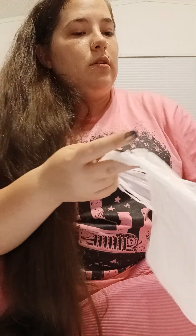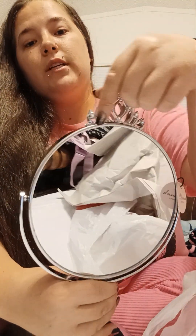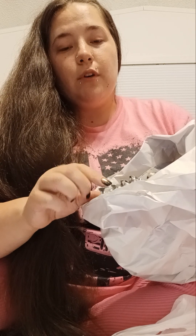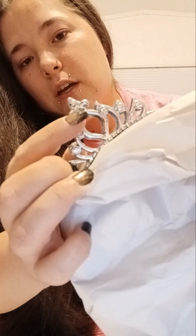I also got this cute vanity makeup mirror — it's really cute, y'all, I've never seen a mirror like this before. It has a little tiara on top and some bling on it as well. It was only $12.99, which I think is really cute. I'd never seen a makeup mirror with a cute tiara-looking thing on top of it like this.